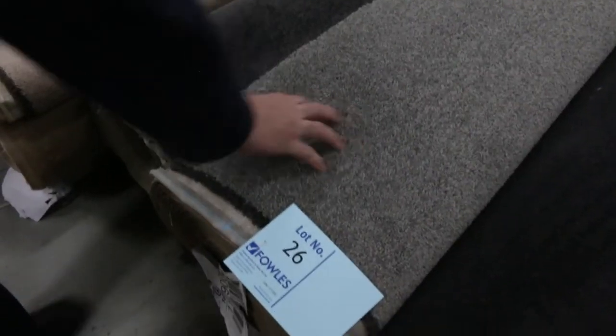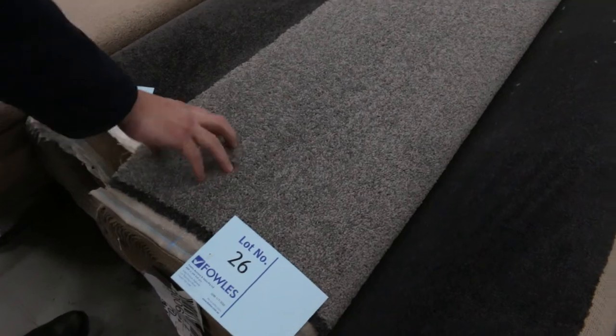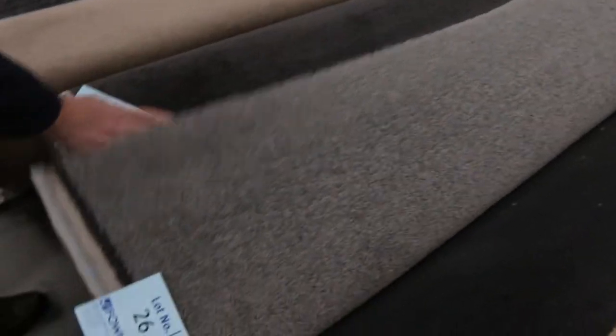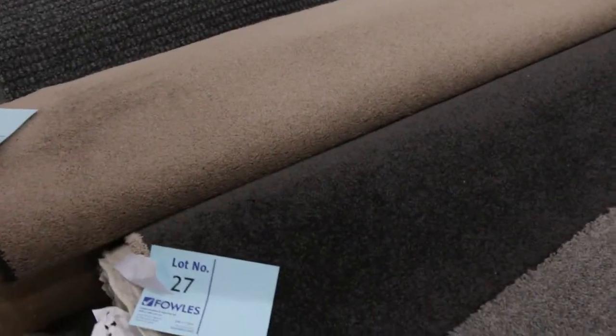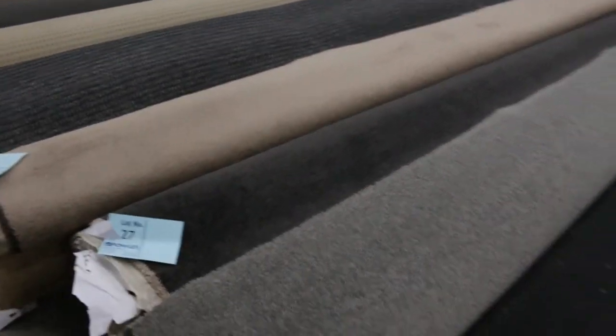Lot number 26 is actually 14.3 meters of solution-dyed twist pile — would normally retail around $80 to $90 a meter. Someone will probably bid anywhere from $25 up to $40 a meter for that — absolute bargain, under half price. Lot number 27 is very much the same: 7.5 meters, nice dark charcoal. You can come in and have a look right up until 11 o'clock. Make sure your bids are in by 11.